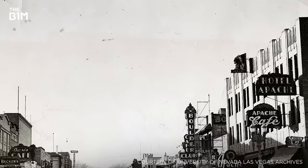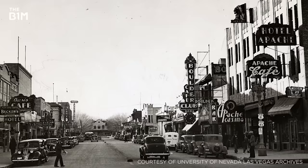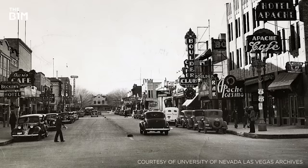To escape the harsh living conditions, many workers began to frequent the then small outpost of Las Vegas, driving significant growth and earning it a reputation for gambling and adult entertainment.